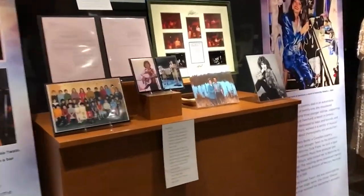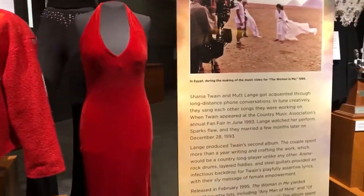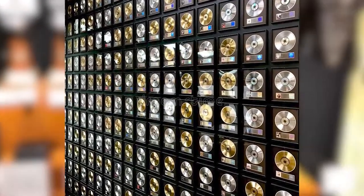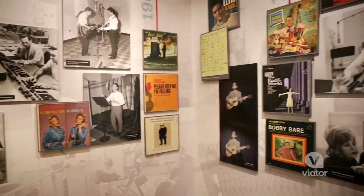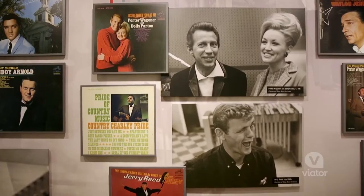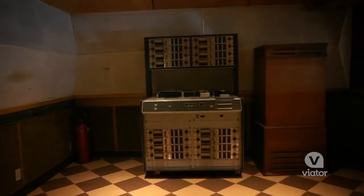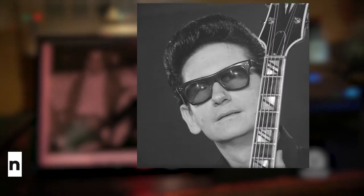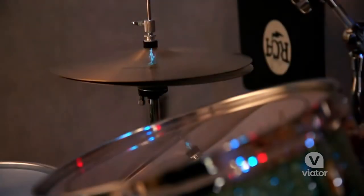The exhibit goes on for two floors of the museum. If you have some spare time, take a look at the two-story wall filled with gold and platinum country records before heading over to Studio B. Studio B is one of the world's most influential recording studios, as over 35,000 songs have been produced here by legends such as Dolly Parton, Waylon Jennings, and Roy Orbison. What better way to enjoy the country than at its root?